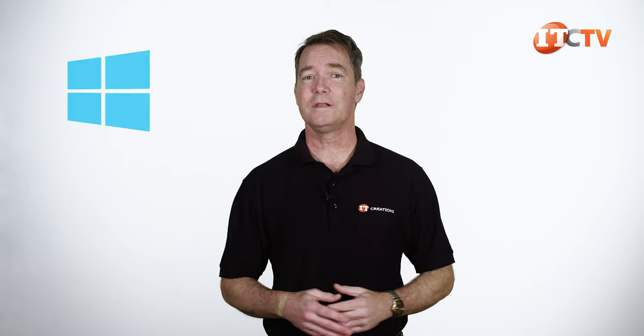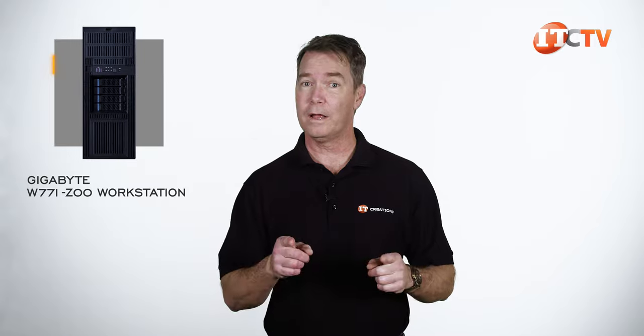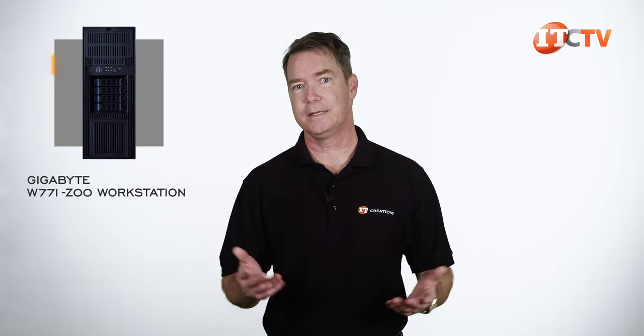With support for Windows 10 or 11, or Red Hat Enterprise Linux, this unit can truly be used as a personal workstation. It's a large tower, but if you want the power, it's not coming in a breadbox — at least not yet.